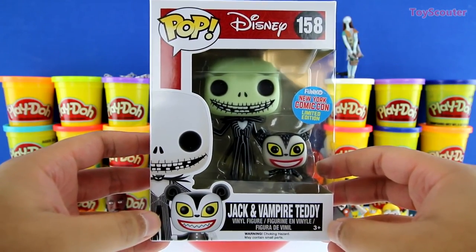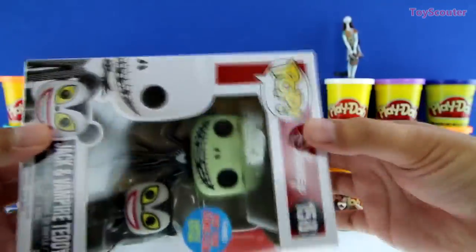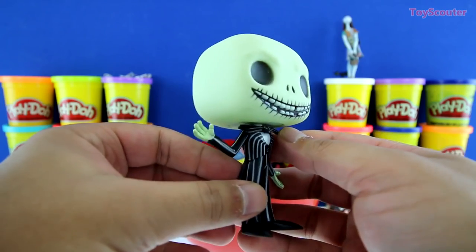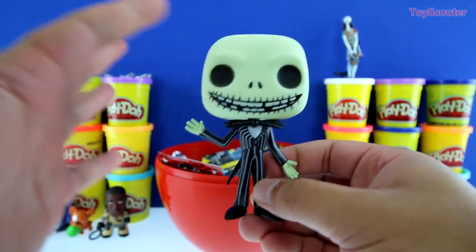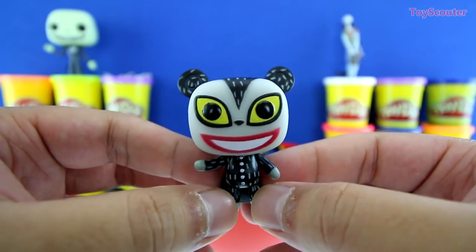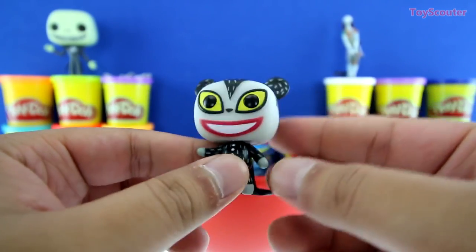Awesome. We got a Jack and Vampire Teddy Pop figure, and it's a New York Comic Con Limited Edition. On the back are all the other Pop figures we can collect. Here's Jack, and he has a super big smile on. He has his bow tie and his pinstripe suit, and it looks just like the one we made on the egg. Which one do you guys like better — the one we had on the egg or this one? Let me know in the comment section below. And here is Vampire Teddy. He has a suit on, a long cape, little ears, and big ol' eyes. Isn't he a cutie?